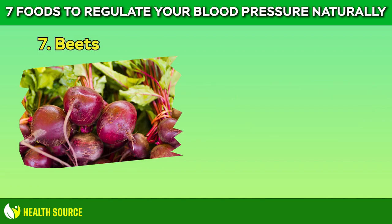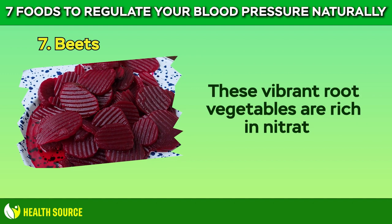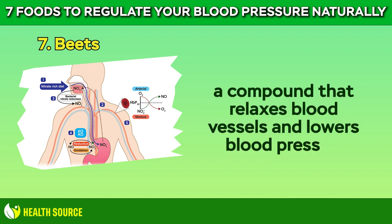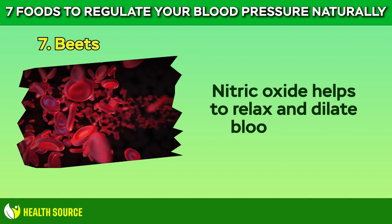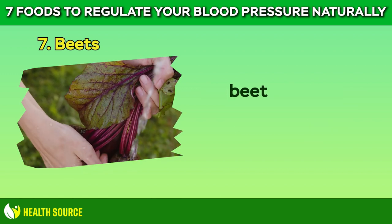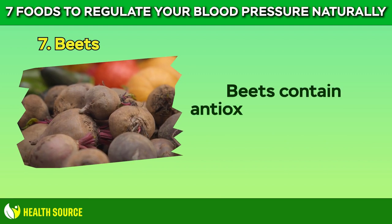7. Beets. Last but not least, we have beets. These vibrant root vegetables are rich in nitrates, which the body converts into nitric oxide, a compound that relaxes blood vessels and lowers blood pressure. Nitric oxide helps to relax and dilate blood vessels, leading to improved blood flow and lower blood pressure. By promoting vasodilation, beets help to reduce peripheral resistance to blood flow and support healthy blood pressure levels.